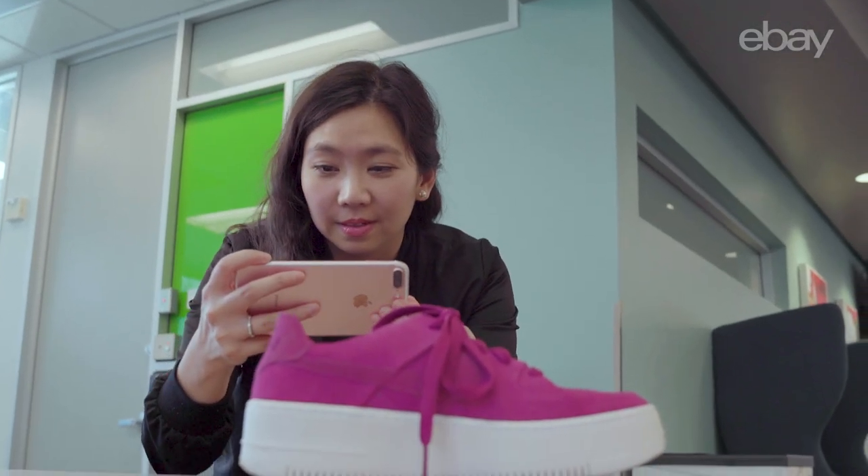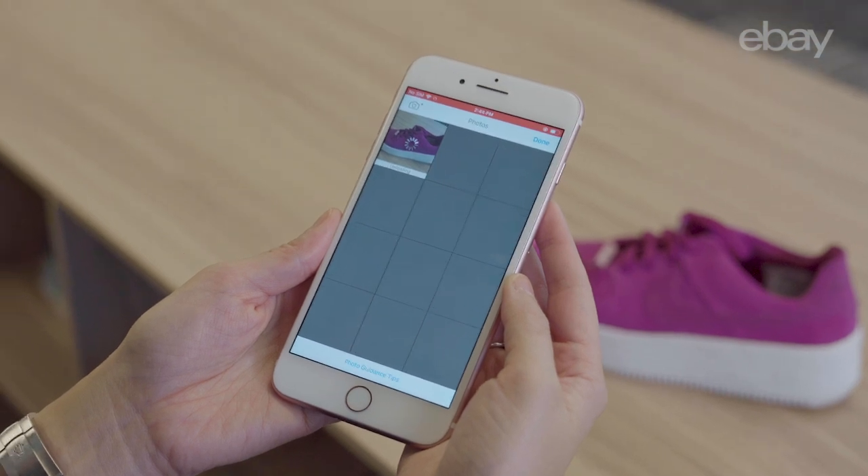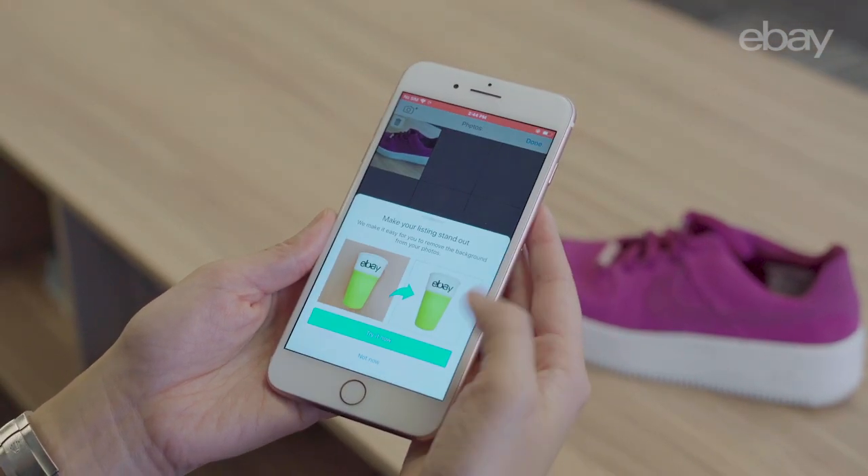Here's how it works. As a seller, I'm going to take a photo of the item I'm selling using the eBay mobile app. At this stage, I have the option to clean my photo.